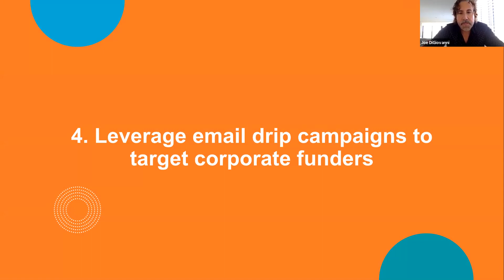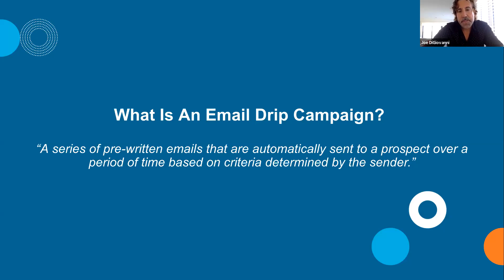The next topic is leveraging email drip campaigns to target corporate funders. An email drip campaign is a series of pre-written emails automatically sent to prospects over a period of time based on criteria set by the sender. It's essentially marketing automation — personalization and automation working together to drive prospects toward awareness and ultimately toward donating, or triggering your development team to make a phone call when someone is ready.